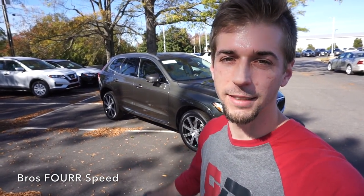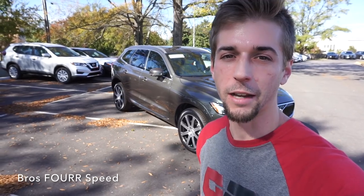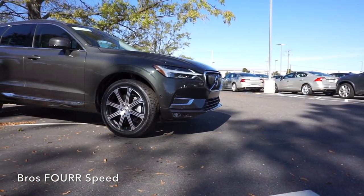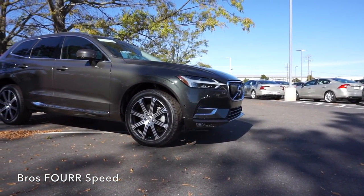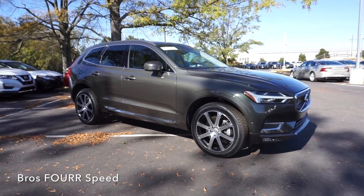What's up everyone, today I'm down at Jaguar Land Rover Porsche Volvo of Greenville getting to check out the 2018 Volvo XC60. Huge shout out to them for providing this vehicle for today's video — definitely check out their website in the description below. The model we're looking at today is the Inscription, finished off in a nice gray, with an MSRP just over $63,000.